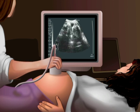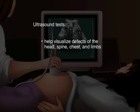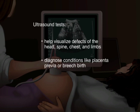Ultrasound is one of the most useful procedures for monitoring a baby's prenatal development. With ultrasound, doctors can check for defects of the head, spine, chest, and limbs, diagnose serious conditions like placenta previa or breech birth, and check to see whether the mother will have twins or triplets.